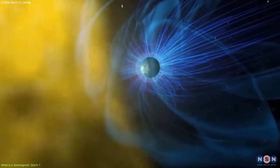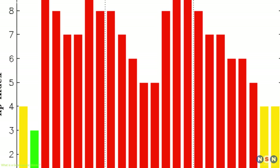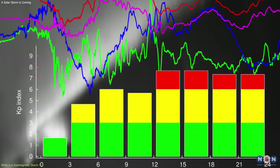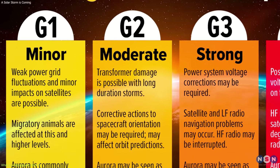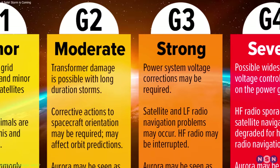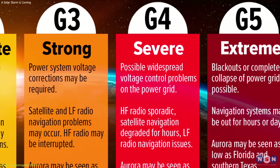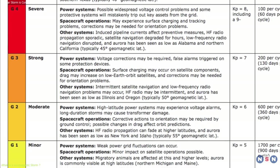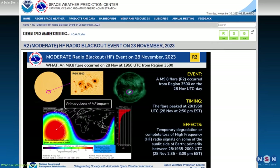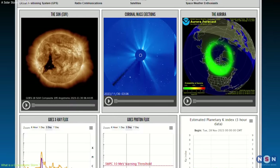When a CME interacts with the Earth's magnetic field, it can cause a geomagnetic storm, which is measured by the Planetary K Index, ranging from zero to nine, with zero indicating no geomagnetic activity and nine indicating extreme geomagnetic storm. The levels of geomagnetic storm severity are classified as G1 minor, G2 moderate, G3 strong, G4 severe, and G5 extreme. Each level has different effects on different systems and animals. Let's focus on the current geomagnetic storm watch issued by NOAA's Space Weather Prediction Center, which is the official source of space weather alerts and forecasts.